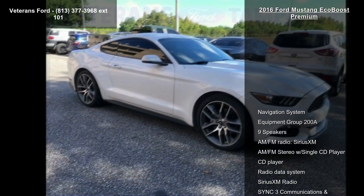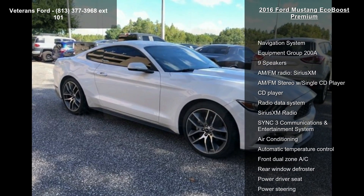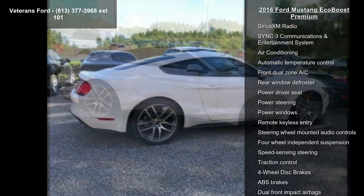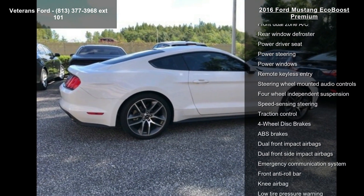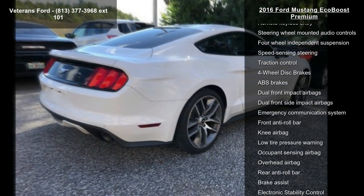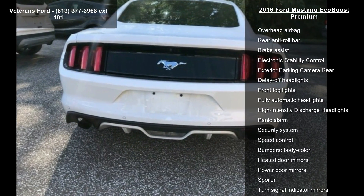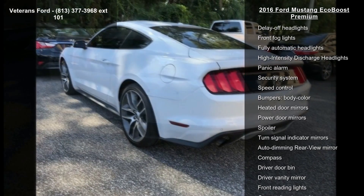Some of the top features included with this vehicle are Navigation System, Equipment Group 200A, 9 Speakers, AM-FM Radio, SiriusXM, AM-FM Stereo with Single CD Player, CD Player, Radio Data System, SiriusXM Radio, and SYNC 3 Communications and Entertainment System.